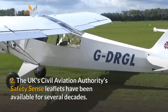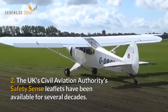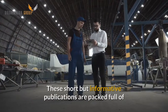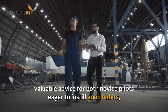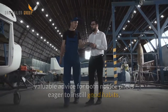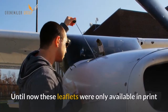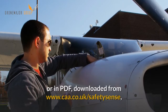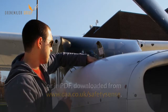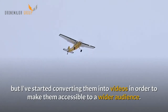Next, the UK's Civil Aviation Authority's Safety Sense leaflets have been available for several decades. These short but informative publications are packed full of valuable advice for both novice pilots eager to instil good habits and older pilots who need a reminder. Until now these leaflets were only available in print or in PDF downloaded from caa.co.uk/safetysense, but I've started converting them into videos in order to make them accessible to a wider audience.